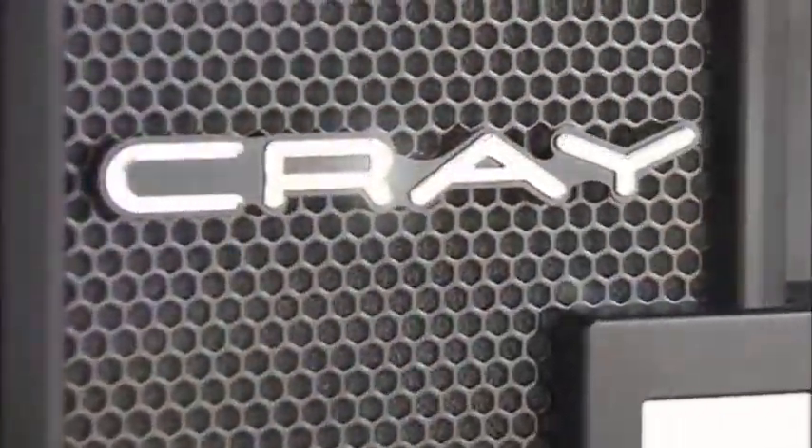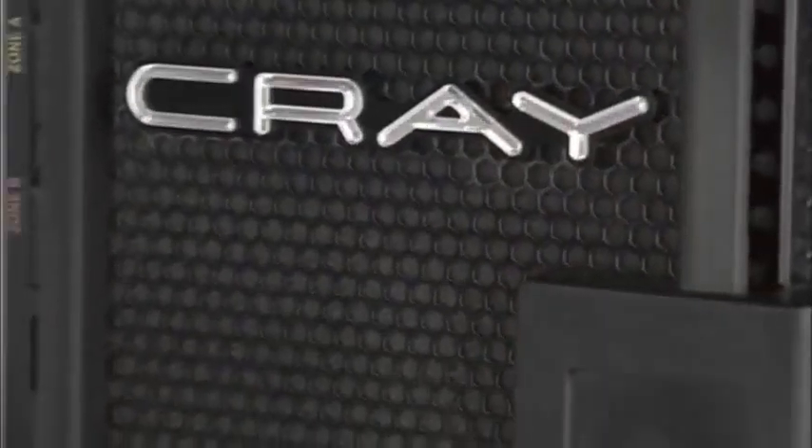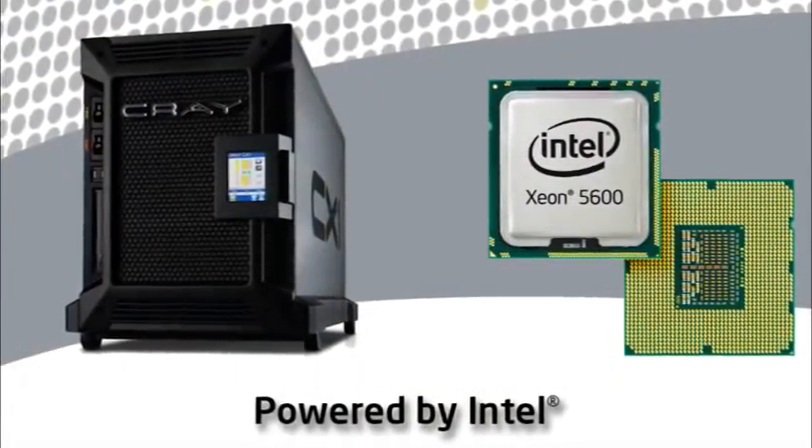To partner with Cray seemed like a great marriage — we could get their background and their expertise to help us out. We'd be able to be better at what we do and be able to produce the results we need much faster.